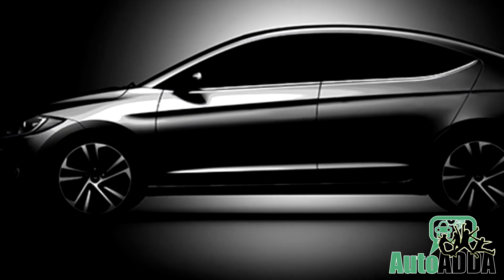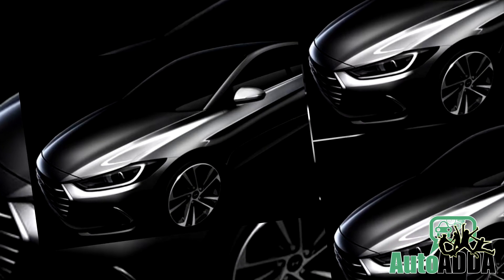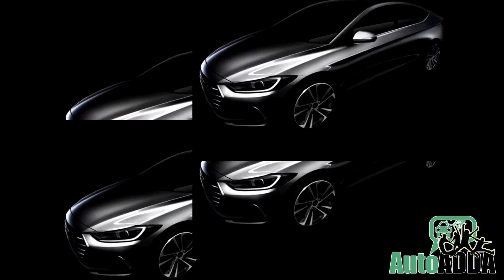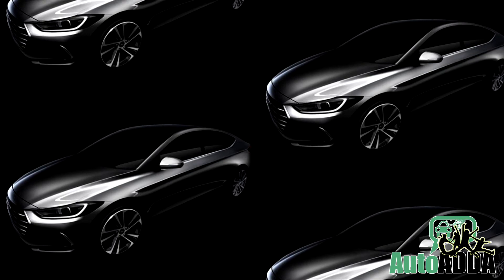Oh my, does it look good or not? Good is probably an understatement. We are talking about the new Hyundai Elantra. A digital teaser image of the car has been released by the company and it's quite a looker.